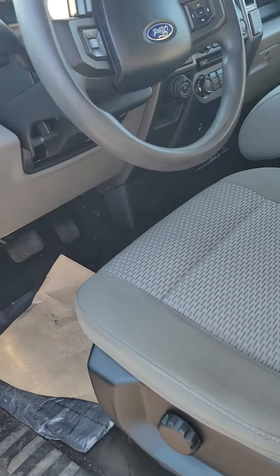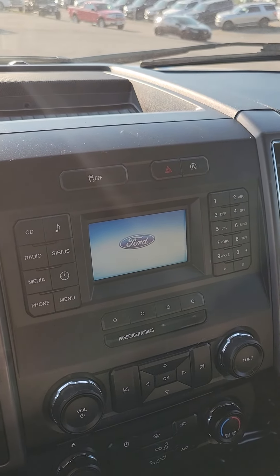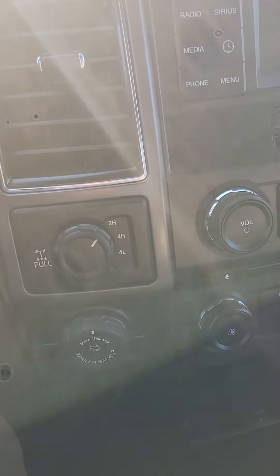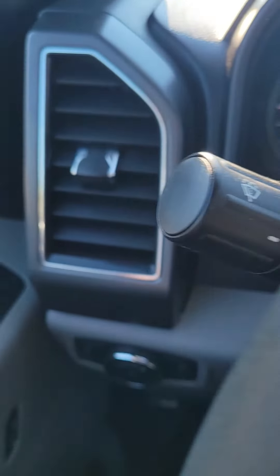Hopping into the front seat here — as you can see, you have your controls for your radio, and you get three free months of Sirius satellite radio. You also have your 4x4 shift, your trailer backup assist, and this is your backup camera.